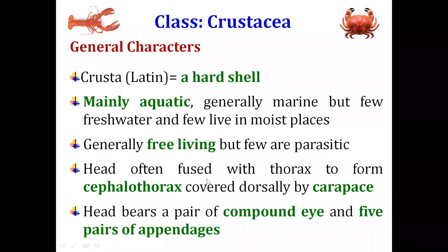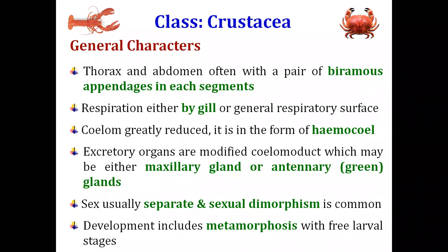One of the distinct characters of class Crustacea is that the head is fused with the thorax to form the cephalothorax. This cephalothorax is covered by a dorsal plate-like structure of chitinous material — that plate-like structure which covers the entire cephalothoracic region is known as the carapace. The crustacean head bears compound eyes and they have five pairs of appendages in the head.